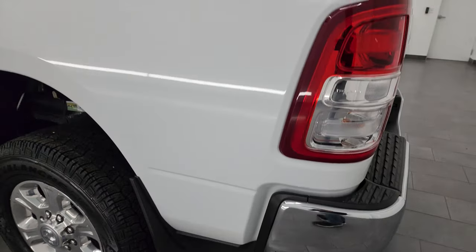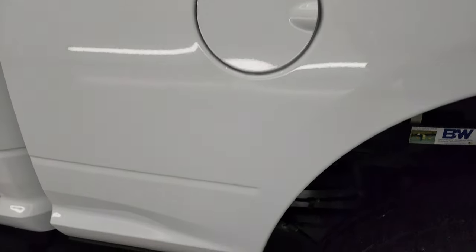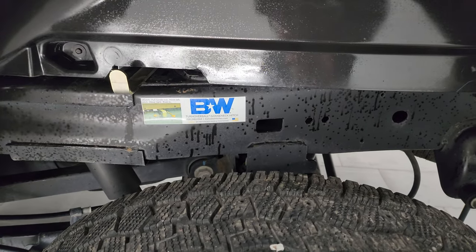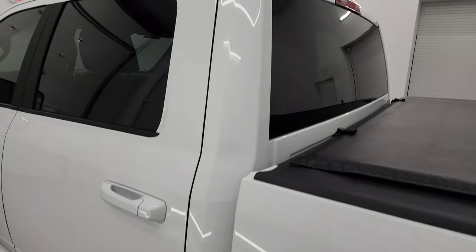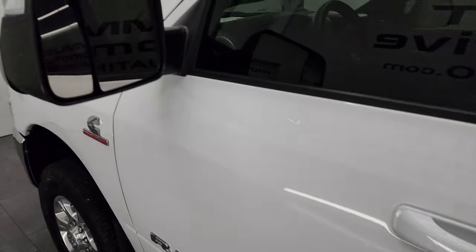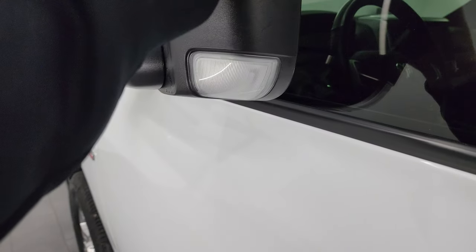Down the driver's side, just as clean as the passenger's side — no dents, no dings, no scuffs, no scrapes. Back wheel's in very nice shape as well, and that's a B&W gooseneck hitch. Cab and doors all look really good. This one does have the heated fold-up tow mirrors with built-in directional signals — they fold up and fold in like so.